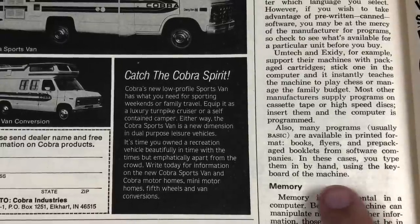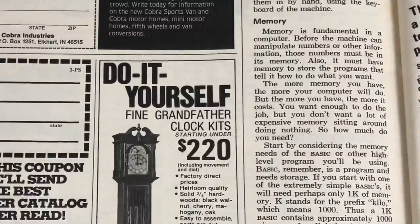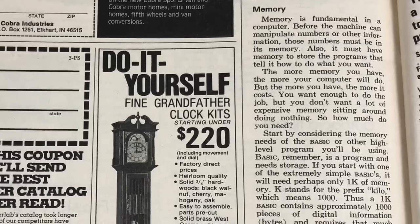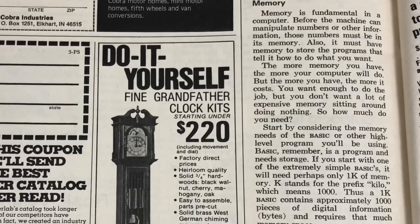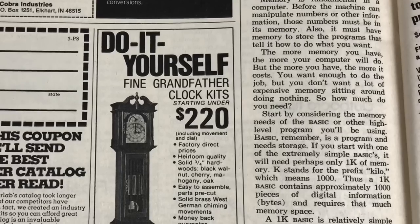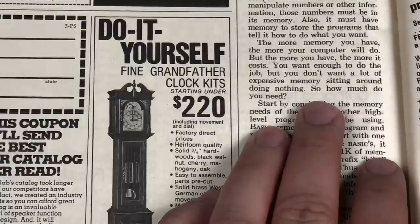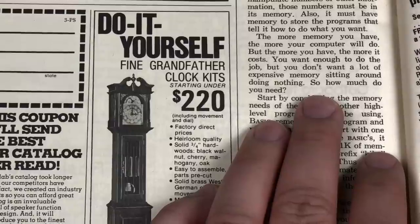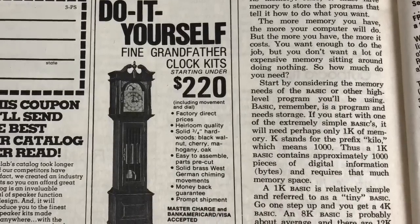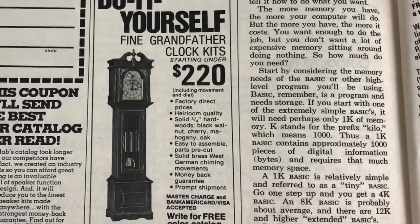In those cases you type them in by hand using the keyboard. Memory is fundamental in a computer. Before the machine can manipulate numbers or other information, those numbers must be in its memory, and it must also have memory to store the programs. The more memory you have, the more your computer will do — but the more you have, the more it costs. Start by considering the memory needs of the BASIC or other high-level program you'll be using. BASIC is itself a program and needs storage. If you start with one of the extremely simple BASICs, it will need perhaps only 1K of memory.